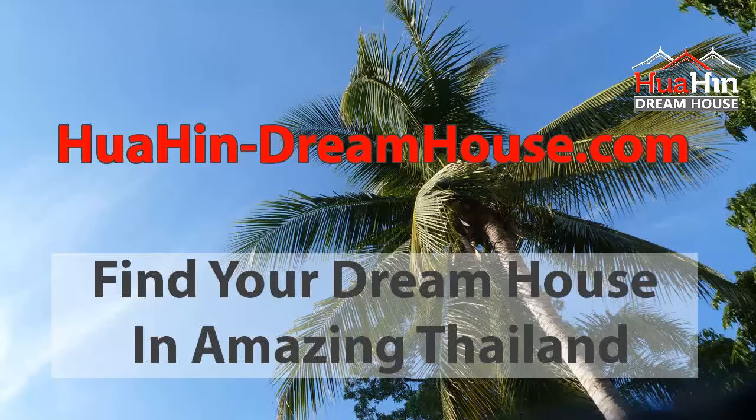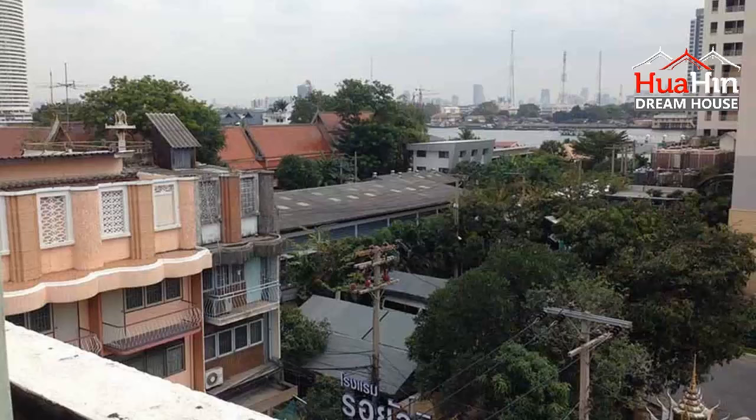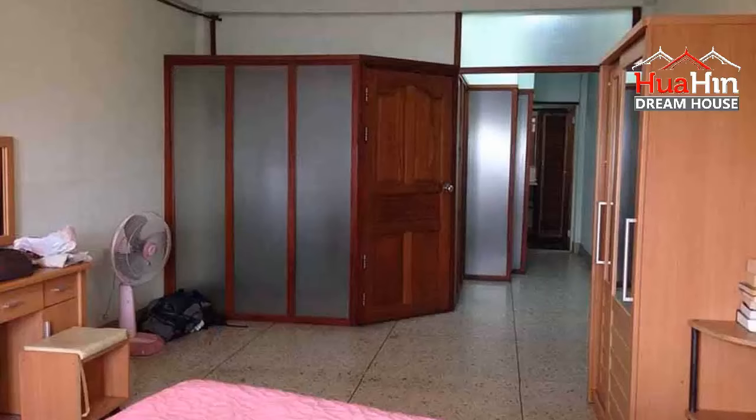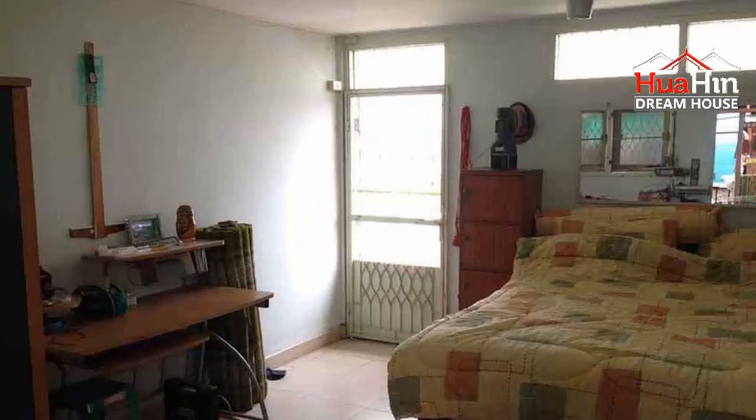HuaHinDreamHouse.com. If you're looking for a townhouse in Bangkok, try this townhouse for sale in Bangkok, area Bang Flat. Property ID: HHDH1202. This townhouse has 6 floors, 5 bedrooms, 5 bathrooms. The living area is 300 square meters and the land area is 64 square meters. Sale price: 6,800,000 Baht.